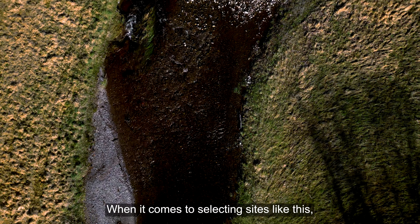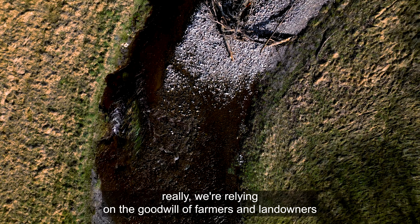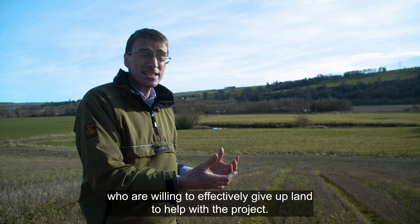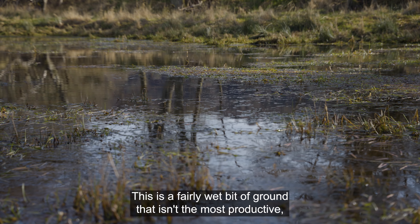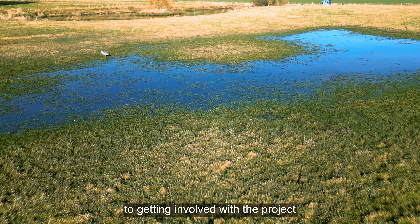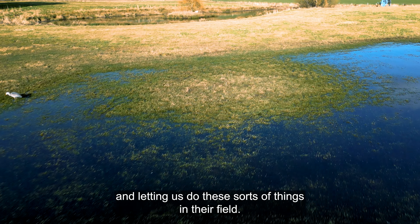When it comes to selecting sites like this, we're really relying on the goodwill of farmers and landowners who are willing to effectively give up land to help with the project. This is a fairly wet bit of ground that isn't the most productive, and we're very grateful to the farming family here for getting involved and letting us do these sorts of things in their field.